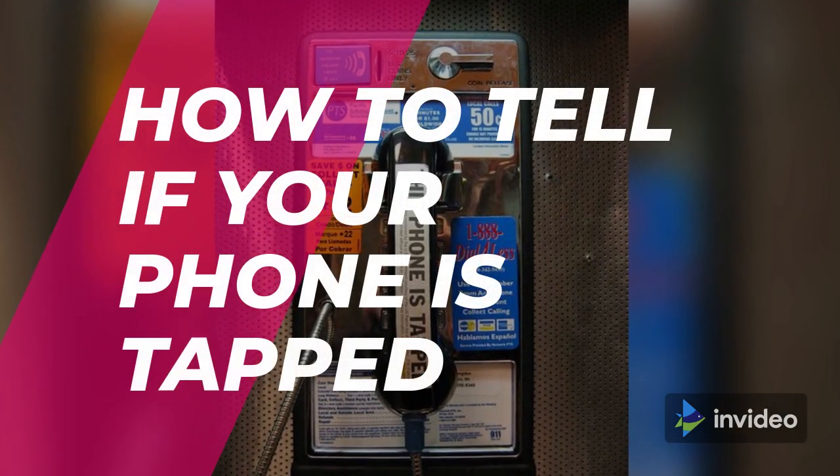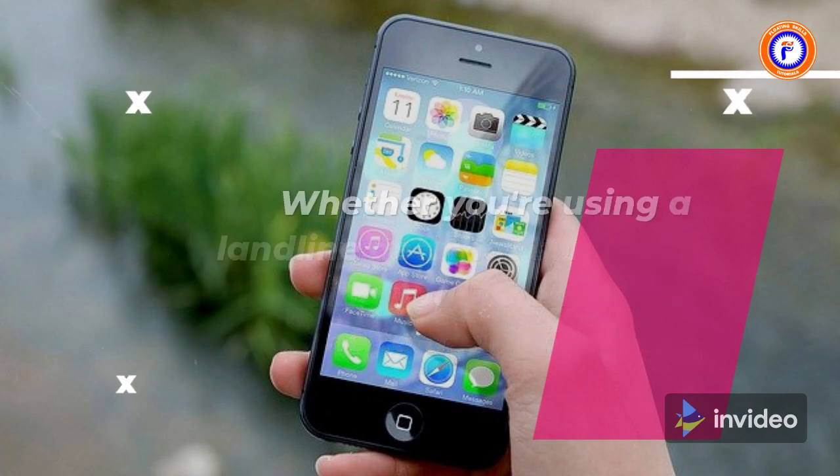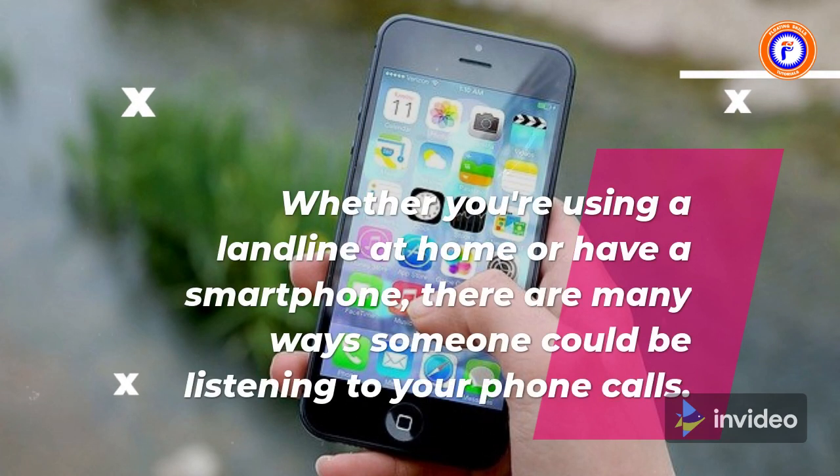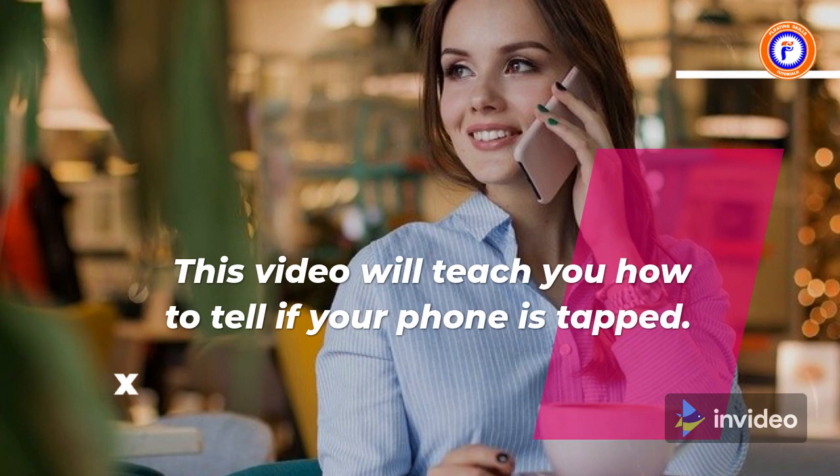How to tell if your phone is tapped. If you're worried that someone is monitoring your phone calls, you've come to the right place. Whether you're using a landline at home or have a smartphone, there are many ways someone could be listening to your phone calls. This video will teach you how to tell if your phone is tapped.